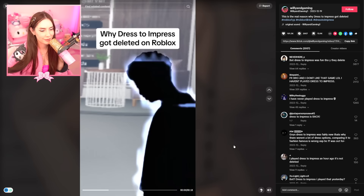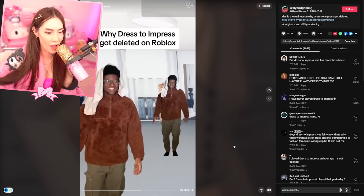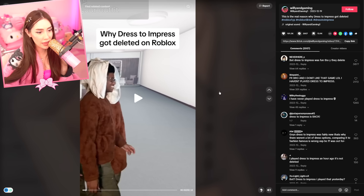Why Dress to Impress got deleted on Roblox — a game that people actually like. If this game continues to go on it might surpass... is this the Death Note music? Are you saying that Roblox put Dress to Impress on the Death Note? I heard that it did get deleted, but I also never see it really high on the discover page.